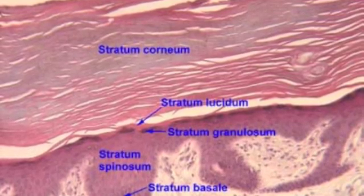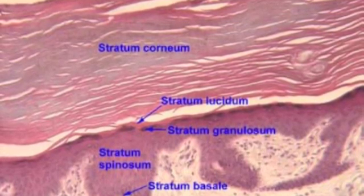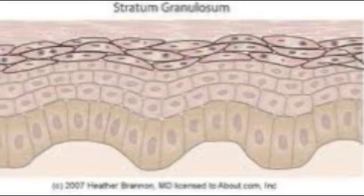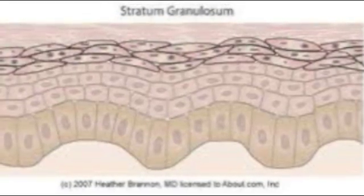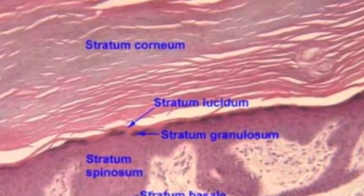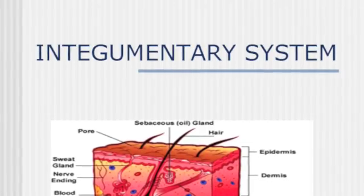Stratum lucidum — clear layer, only present in thick skin. Has eleidin, which transforms into keratin. Keratinization begins in the stratum granulosum and lucidum. Stratum spinosum cells are arranged in two to four layers deep. Stratum basale, she has the regular cells, 610 layers deep, where RNA is well.